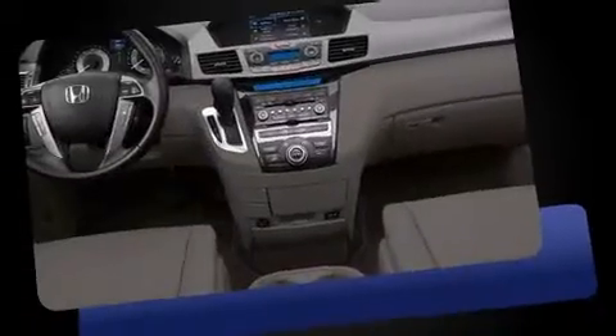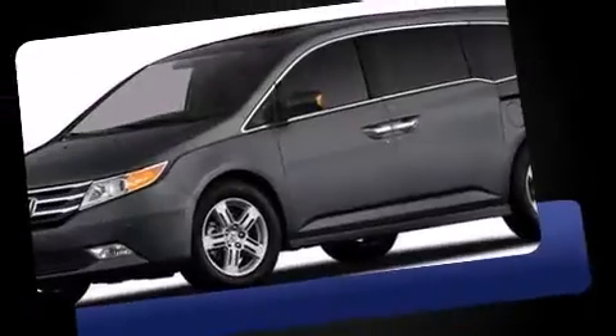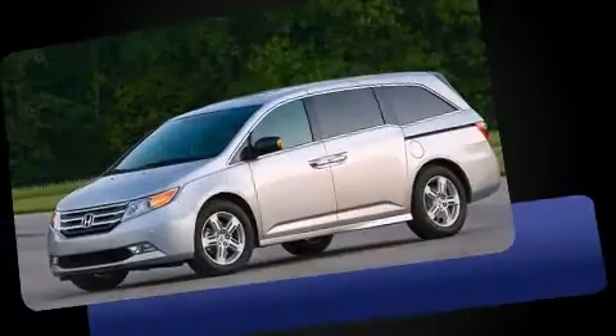It includes heated seats, leather upholstery, power moonroof, removable floor console, rear wipers, a rear seat entertainment system, and power windows.